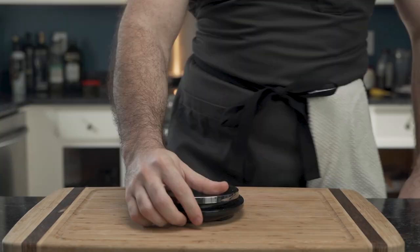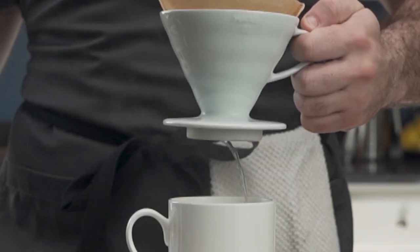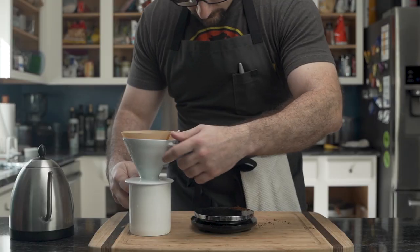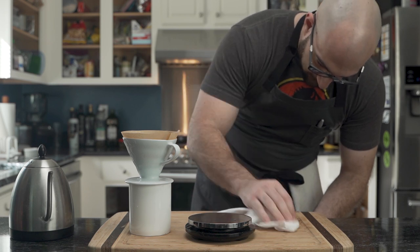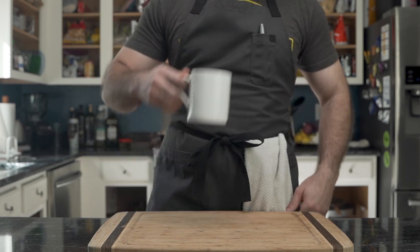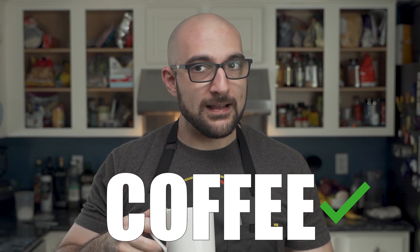It's time for coffee. Not like milk, there is crying out with spilled coffee. Coffee is done.